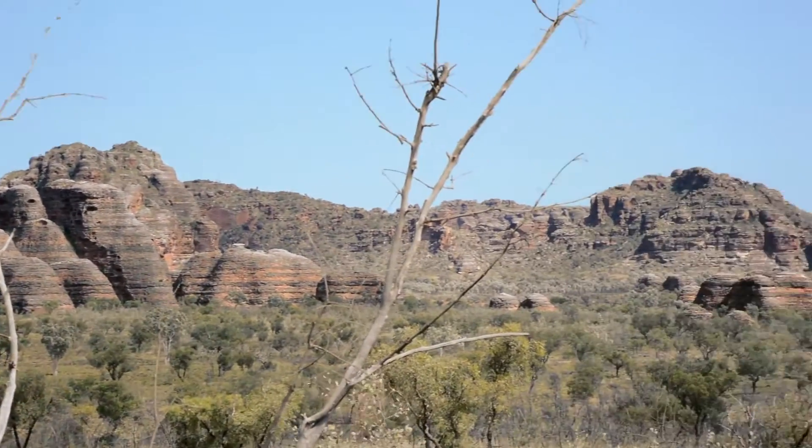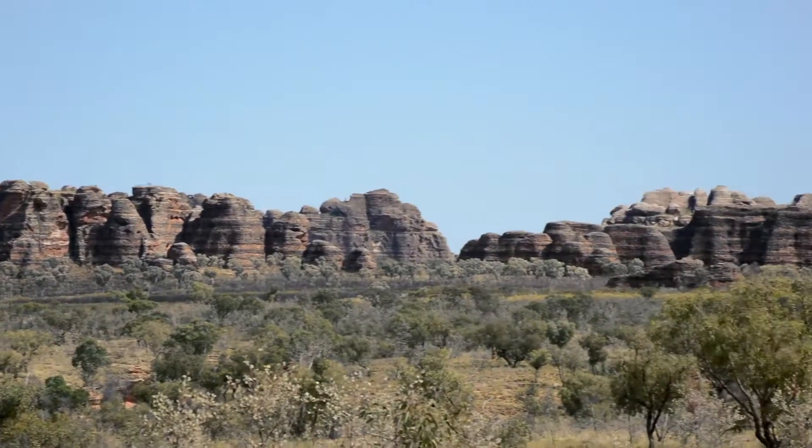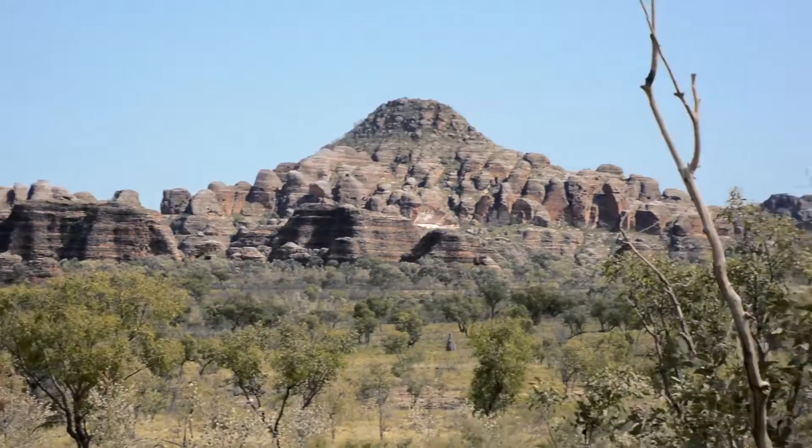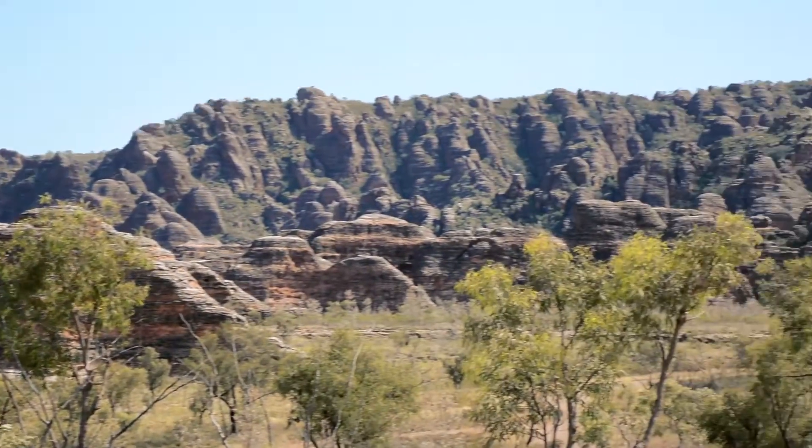Only becoming well known in 1983, before that it was a secret known only to the indigenous tribes and peoples of this land and a couple of helicopter pilots. Along with the Great Barrier Reef and Uluru, it's one of the most amazing world heritage natural areas in Australia.